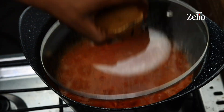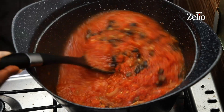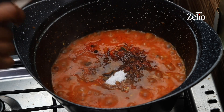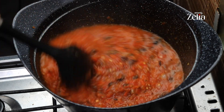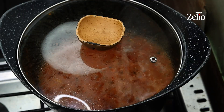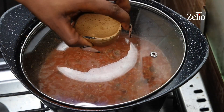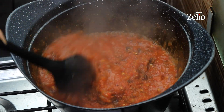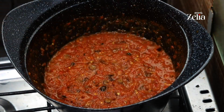Add locust beans and stir, then add some bouillon cubes — I used Knorr and Maggi — and salt. Keep stirring as it goes, then add a bit of water for your stew to cook properly. Keep stirring so it doesn't burn.